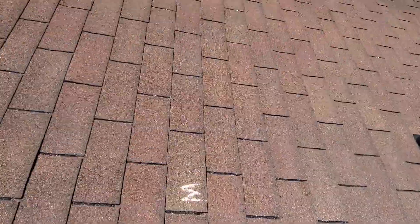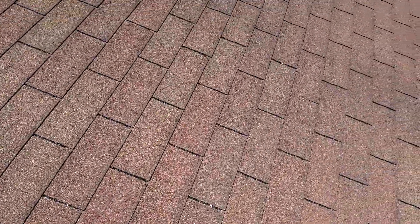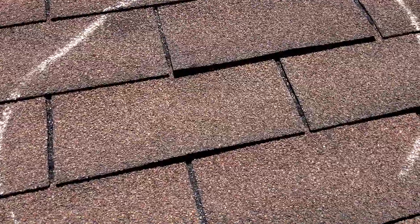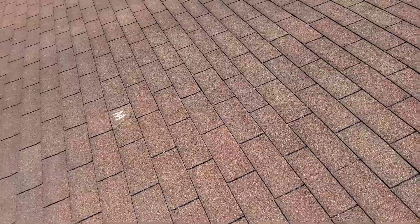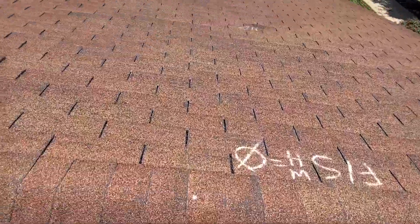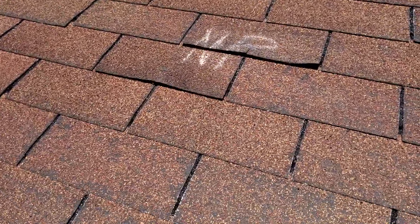There's some mechanical damage here — on one shingle, it's a ripped shingle. There's also an area of two or three shingles with nail pops. There are a few nail pops on the front here as well.